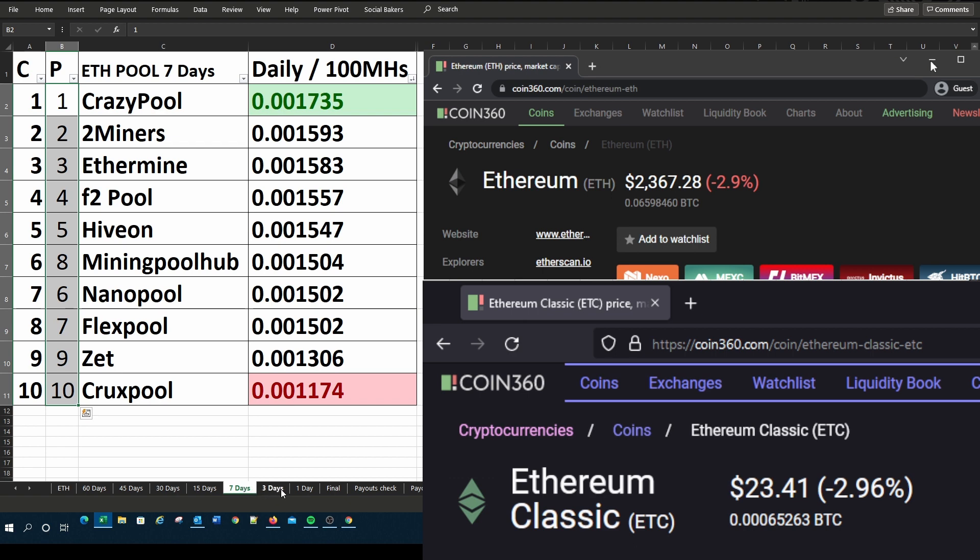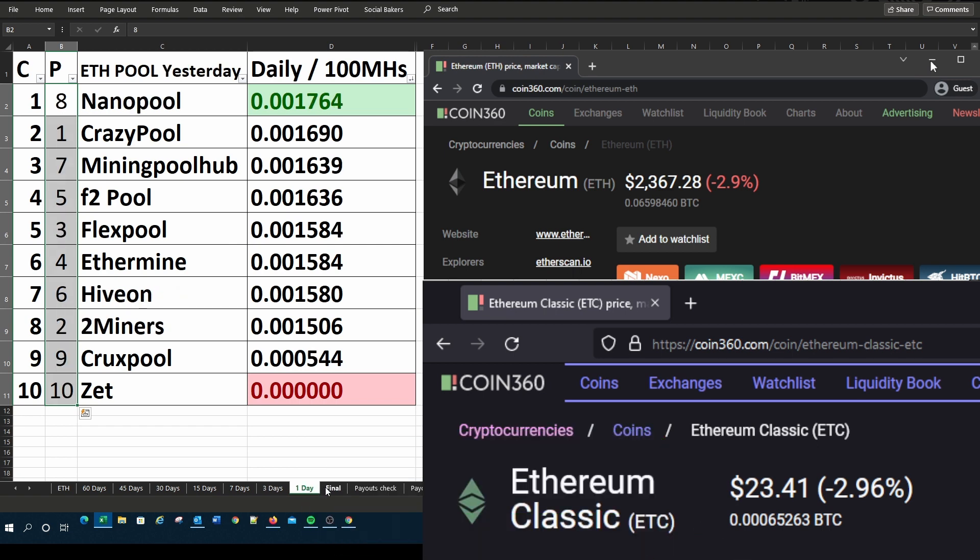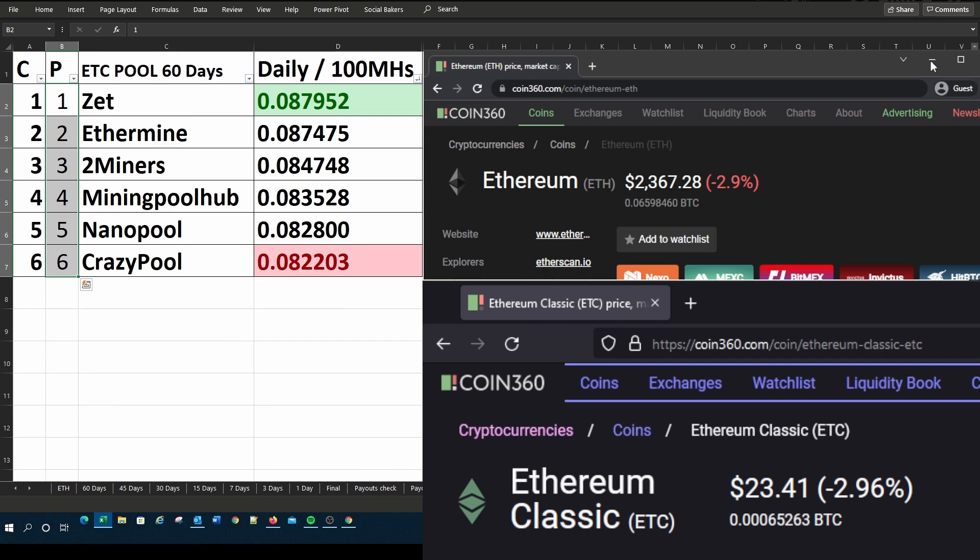On screen you can see in the first column there is the current rankings, the second column would be the previous ranking from the previous video. I rank these pools according to the daily returns you would get from 100 megahashes per second either on the Ethereum pool or the Ethereum Classic pool. The third column is your pool names, the fourth column is the daily returns you would get in that specific coin per 100 megahash.